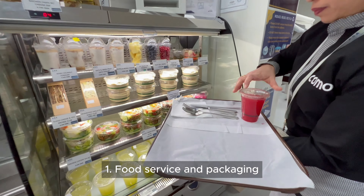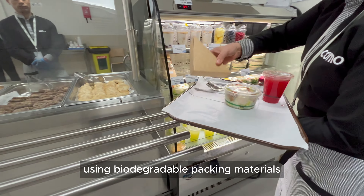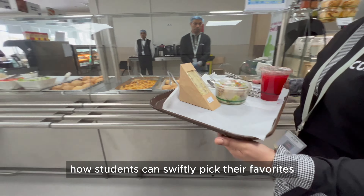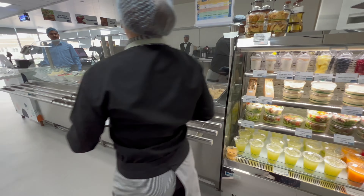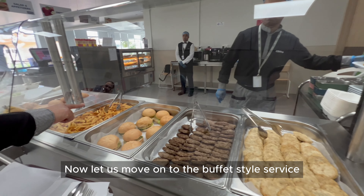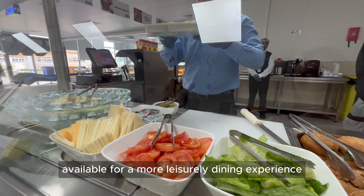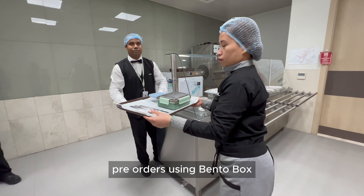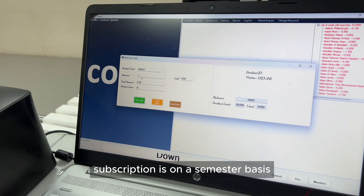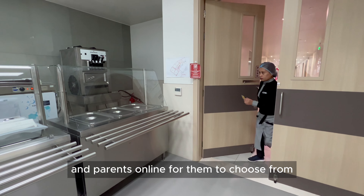Food service and packaging. First up, we've got grab and go using biodegradable packing materials. Please watch how students can swiftly pick their favorites and make a hassle-free payment — perfect for those on-the-go moments. Now let us move on to the buffet style service, where students will explore a wide range of options for a more leisurely dining experience. Pre-orders using BentoBox are available on a semester subscription basis, with weekly menus shared with the school and parents online for them to choose from.